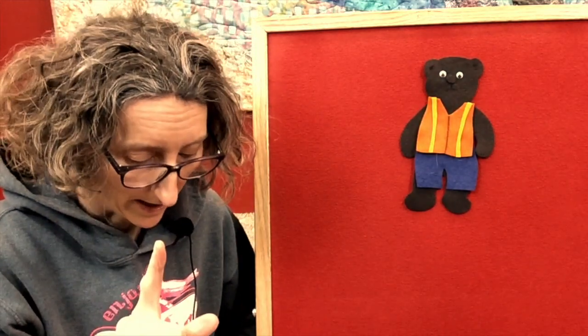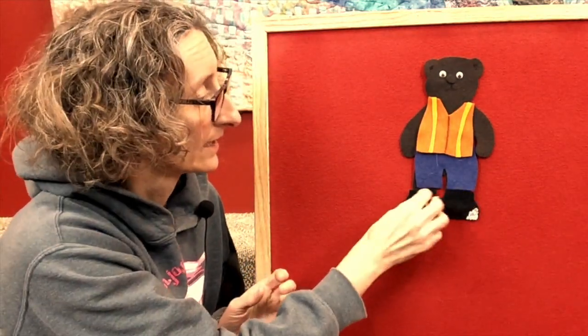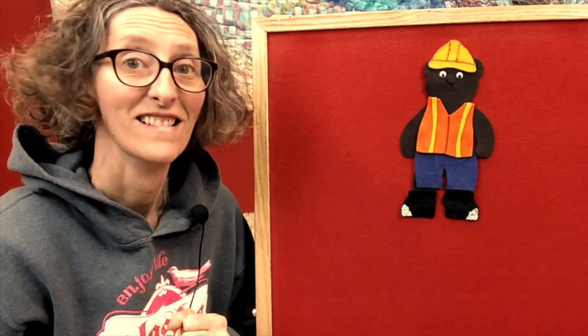And then at the end we go hi-ho, hi-ho, hi-ho, hi-ho. Ready? He's gonna get some more gear on. He's not ready to go to work yet. Hi-ho, hi-ho, hi-ho, hi-ho, hi-ho. Now, how about his eyes? He might need to protect his eyes. He could wear safety goggles, right?